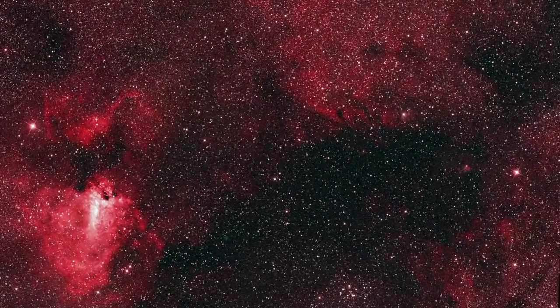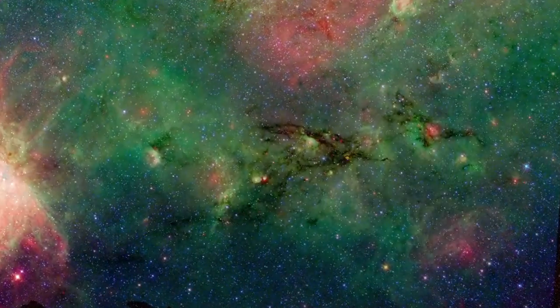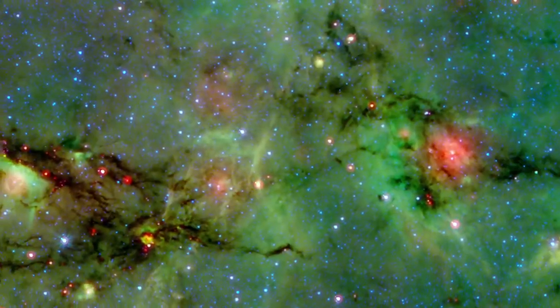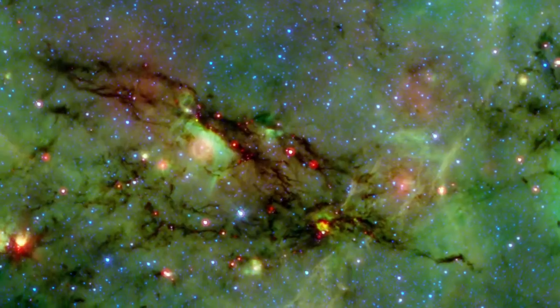Hidden behind a dark veil of dust in the constellation Sagittarius, a lurking dragon has been revealed by the infrared eye of NASA's Spitzer Space Telescope. The red dots along its dark filaments are baby stars forming at a furious rate.